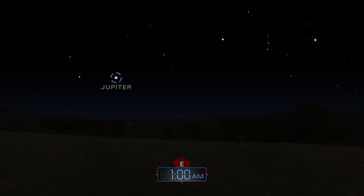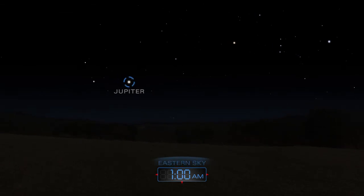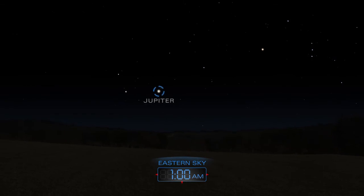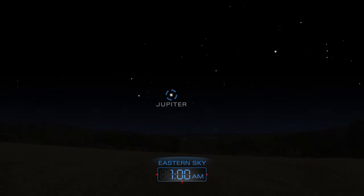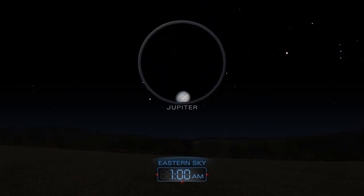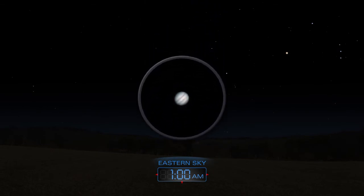Jupiter rises around midnight to dominate the sky throughout the morning hours. Use binoculars or a small telescope to admire the giant planet's features.